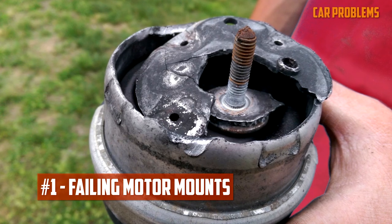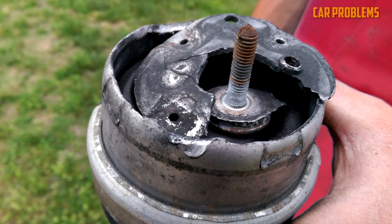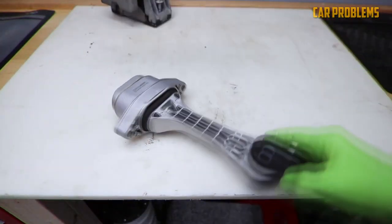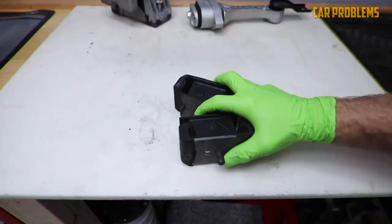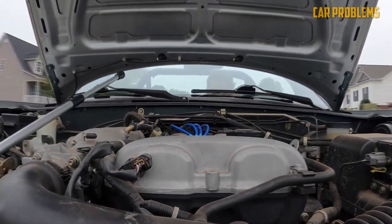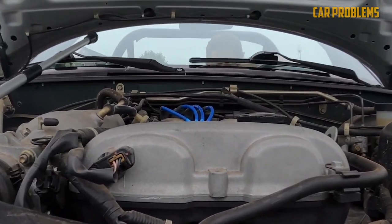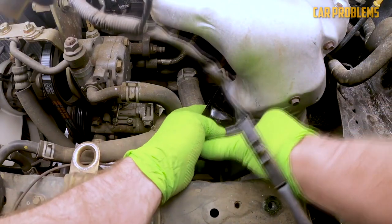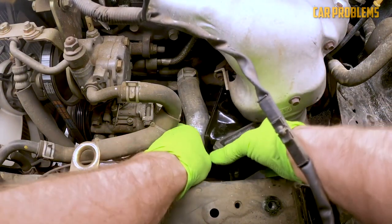Failing Motor Mounts. The purpose of motor mounts is to secure the engine in place. However, these mounts are susceptible to breaking over time due to the engine's torque. You can hear louder vibrations coming from under the hood when that happens. As you begin to accelerate, it makes noises similar to impacts. The mounts on the transmission function similarly, so check those as well if the rattle and vibration aren't coming from the motor.